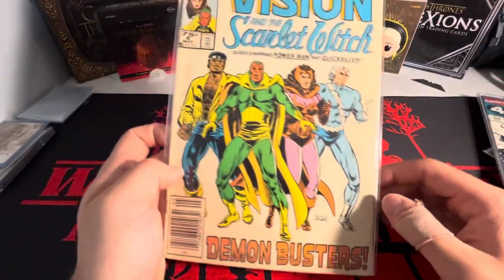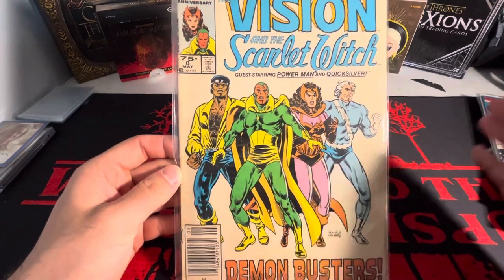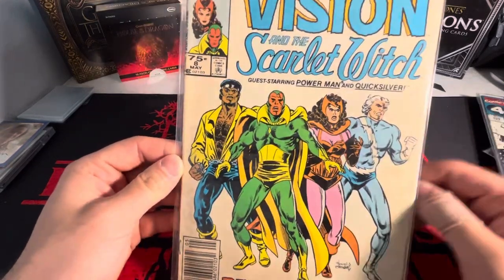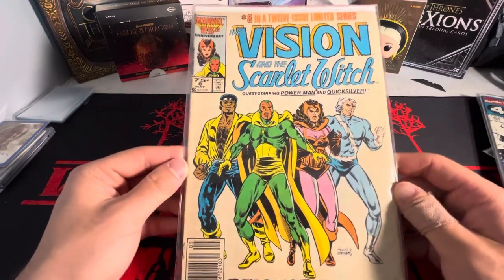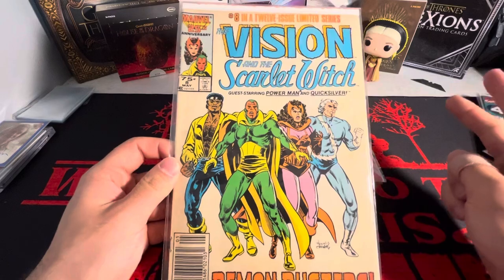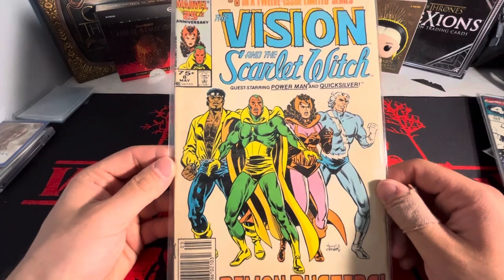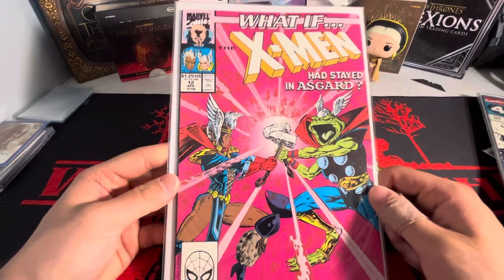And then this was the only Vision and Scarlet Witch book that I found. I honestly went for multiple hours — I think I went for at least two and a half, close to three hours — and I didn't even get to look through all the books. But this was the only Vision and Scarlet Witch book I could find. I'm going for the 12-issue limited series. There's actually two series — one from '86 and then there's an earlier one. But yeah, this is issue eight of twelve.